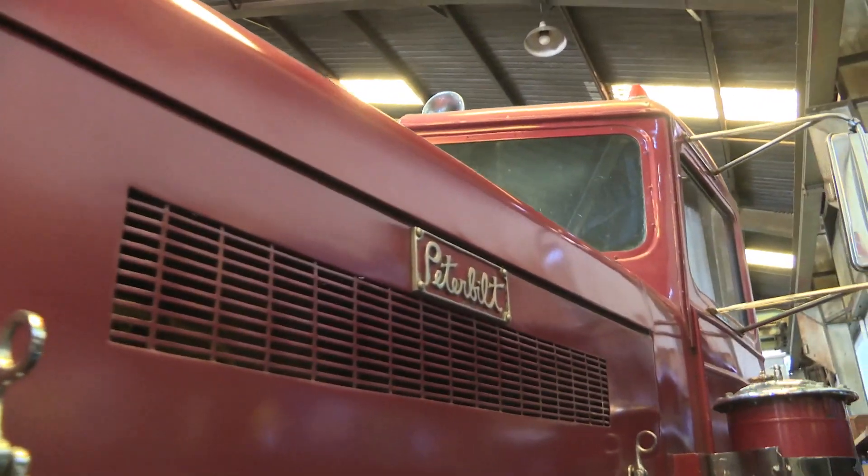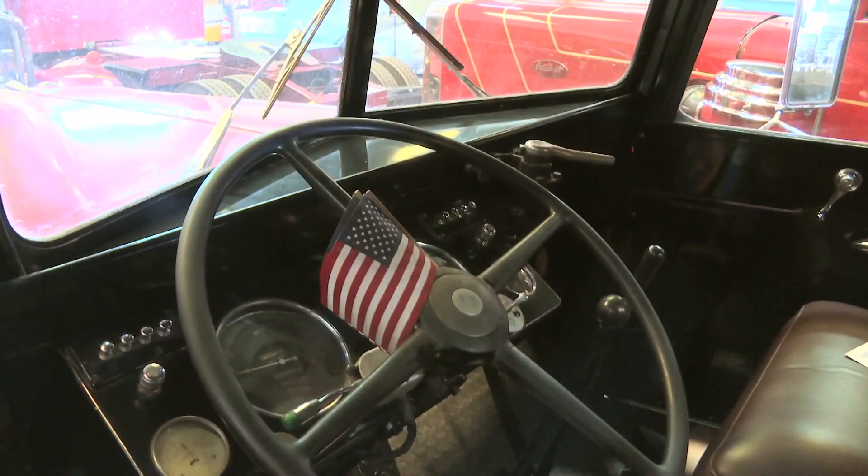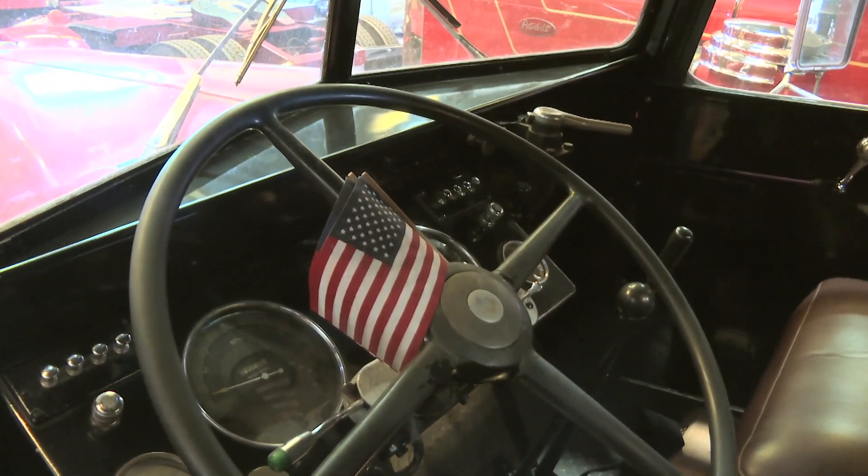The Andres are proud to share the significance that Peterbilt and American truckers contributed to building the Bay Area. With 50 years of excellence, they can't wait to get to 100.